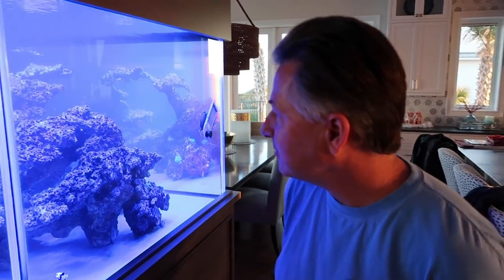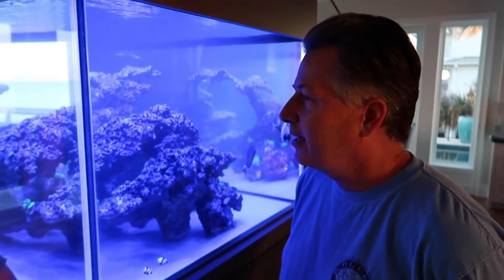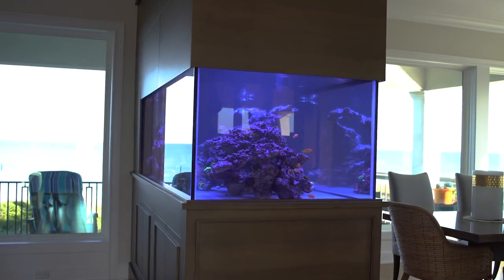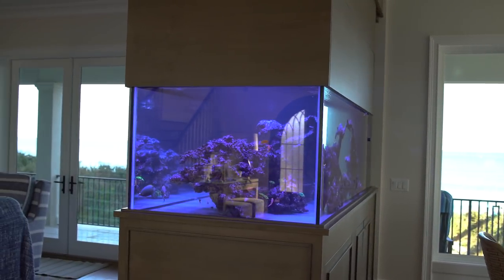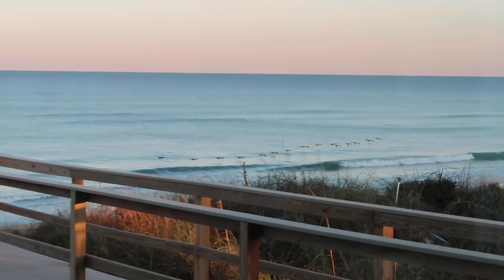What inspired you to do a tank this size and where you put it? We kind of designed the house around this - it was a big project. We put it in from the very beginning of the plans and wanted to build a big peninsula on the second floor here. We have a view locally, and that was one of the requirements - to be able to continue to see the view in addition to seeing the tank. You can actually stand on one side and still get a clear view of the ocean through the tank. The peninsula was the best approach to achieving that.